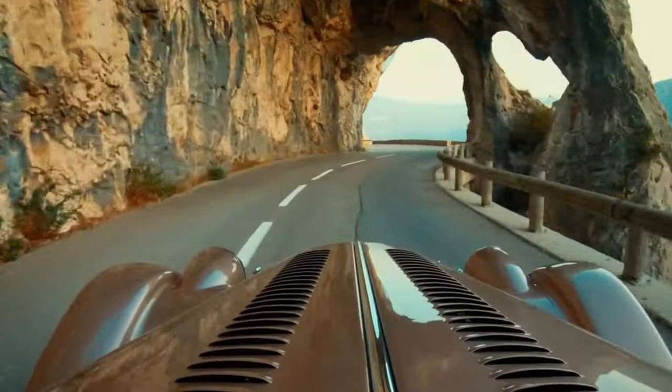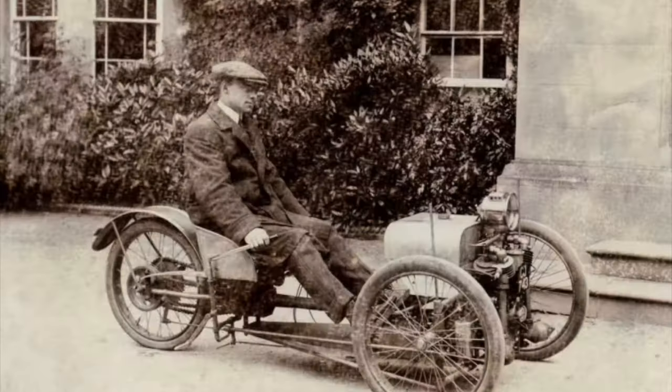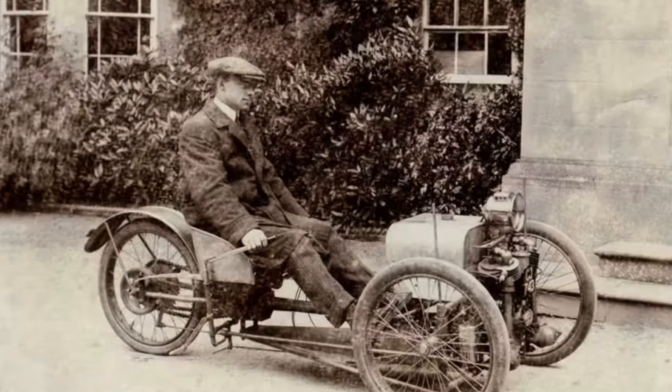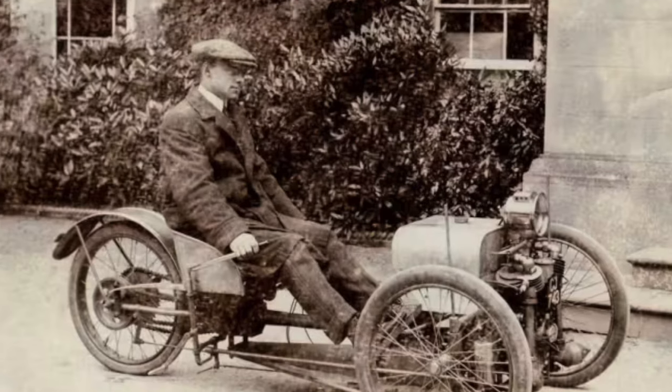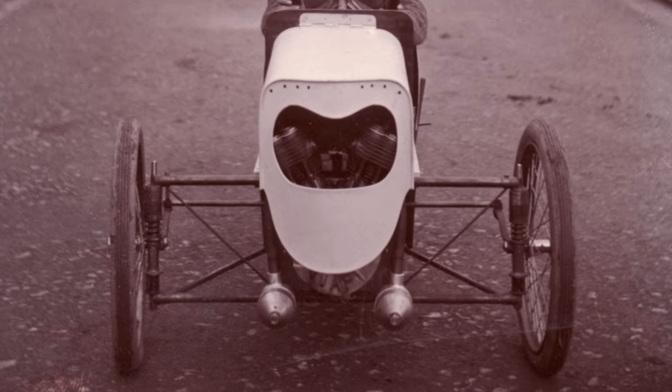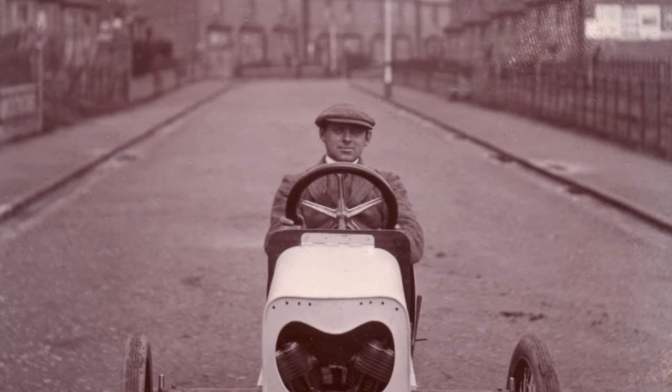At last count the waiting list was four years long or more. Peter took over from his father, H.F.S. Morgan, who built a three-wheeled car with the world's first independent front suspension in 1909. Friends and acquaintances all wanted one, and in 1912 the Morgan Motor Company was founded.